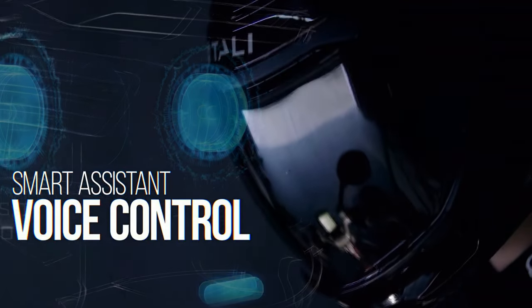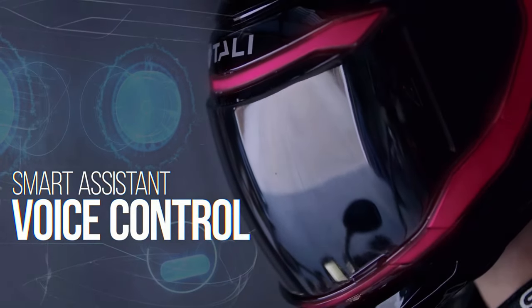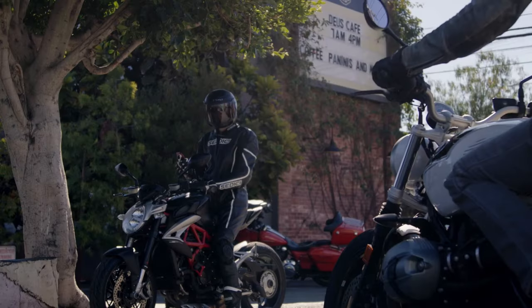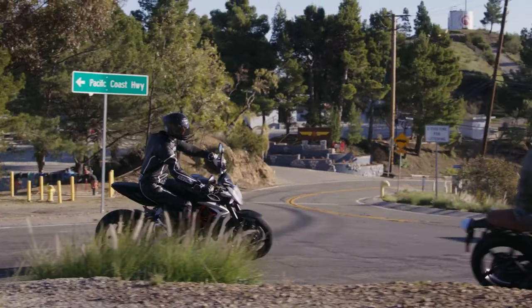The integrated Bluetooth 5.0 with speakers and microphone HD sound allows you to enjoy voice commands, automatic voice reductions, music, calls, and to connect with other passengers or several bikers with a signal range of more than one mile.